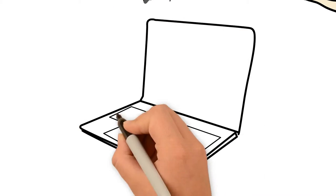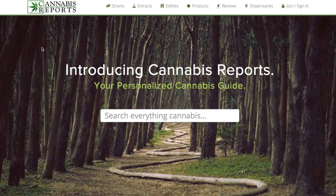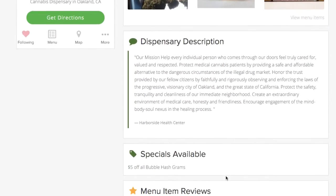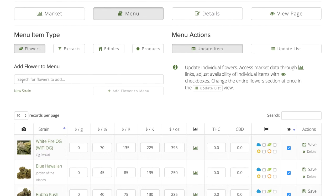Changing your menu and product descriptions shouldn't have to feel like a chore. We believe you deserve better technology. At Cannabis Reports, you're connected with the industry's most advanced database of over 20,000 strains, extracts, edibles, products, and other businesses.